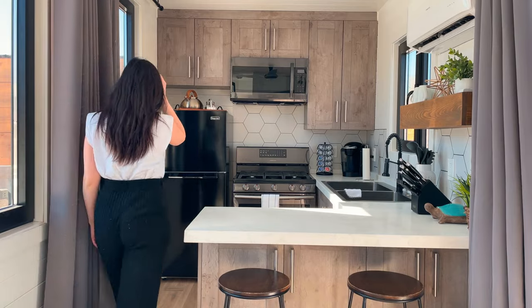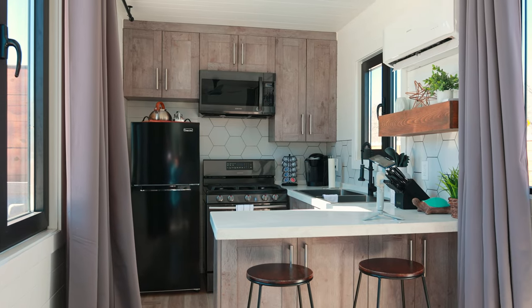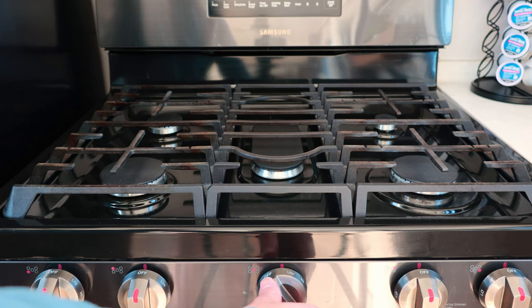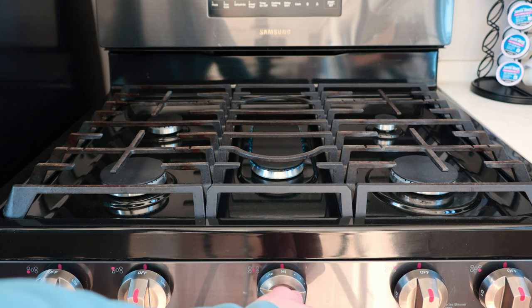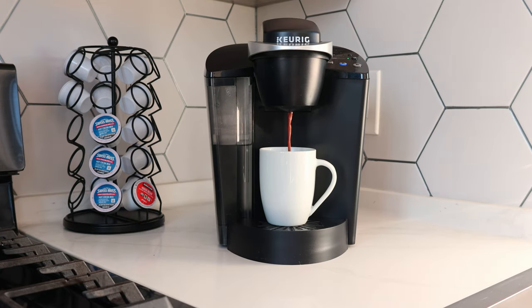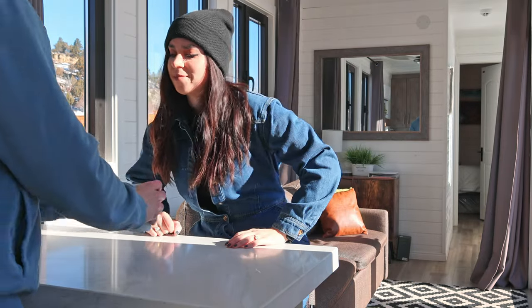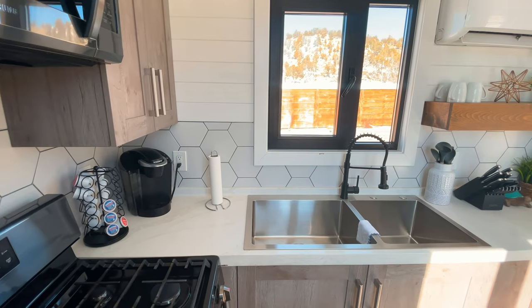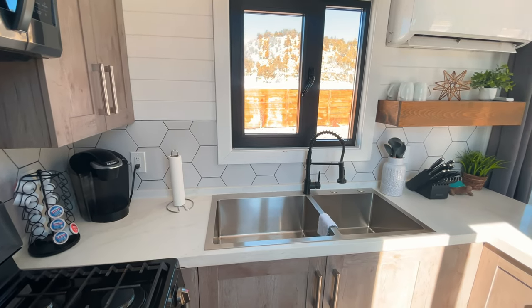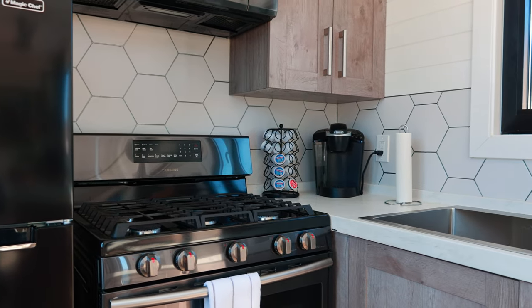At the end of the shipping container is where the kitchen is located. I was super impressed because for a shipping container it actually feels very big and open, and all the appliances are top of the line and very sleek — a nice gas stove, refrigerator, and microwave. There's also a Keurig and they provide all the essentials, so you can make coffee or hot chocolate while you're here. We personally really enjoyed making hot chocolate since it was super cold during our stay. The kitchen also has a very big stainless steel sink, and I really liked the hexagon tiles throughout and the white countertops — it all looks amazing.